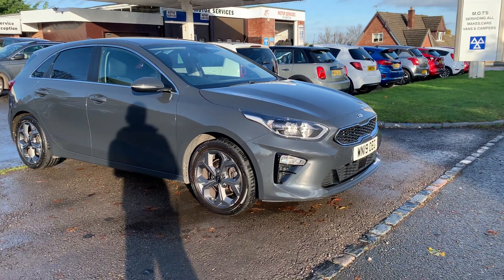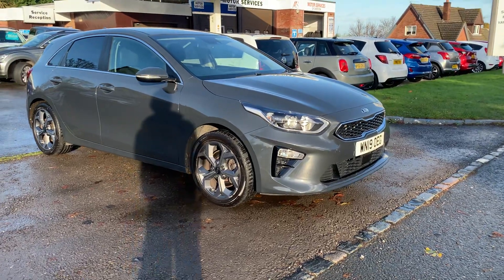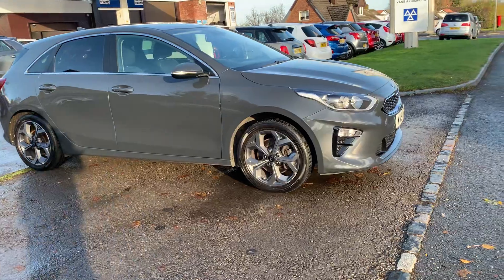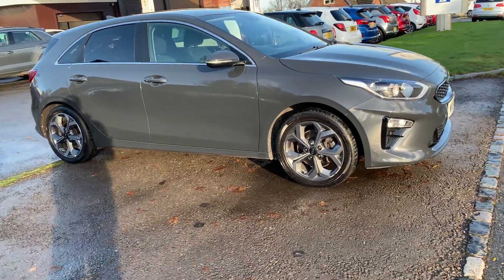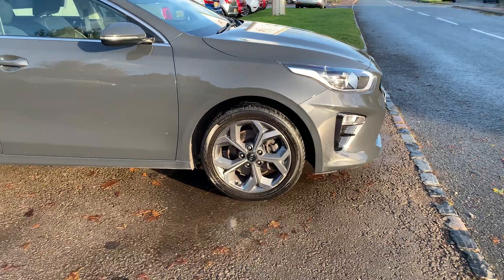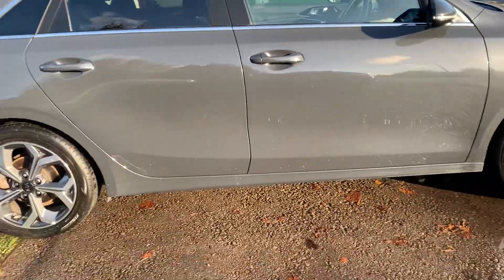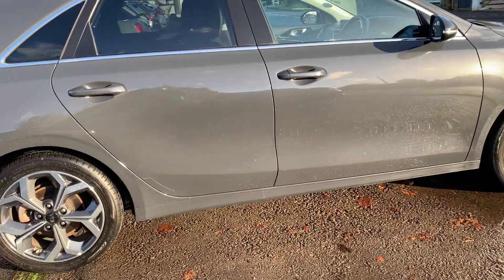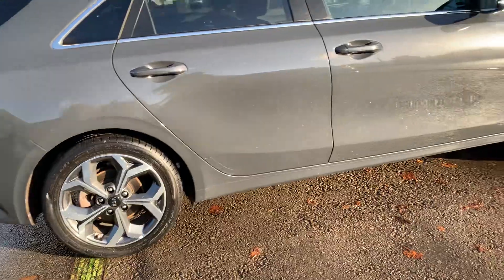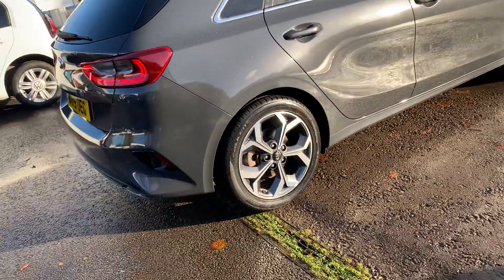Hello, welcome to Motor Services of Chepstow. Today we have this absolutely stunning Kia Ceed on a 2019 1.6 diesel CRDi, Model 3, top of the range. Beautiful blessing grey, it's got privacy glass to the rear, diamond cut alloy wheels, and all the tyres are in fantastic condition — looks like they've recently been replaced, matching all round, with no scuffs on any of the corners of the bumpers.